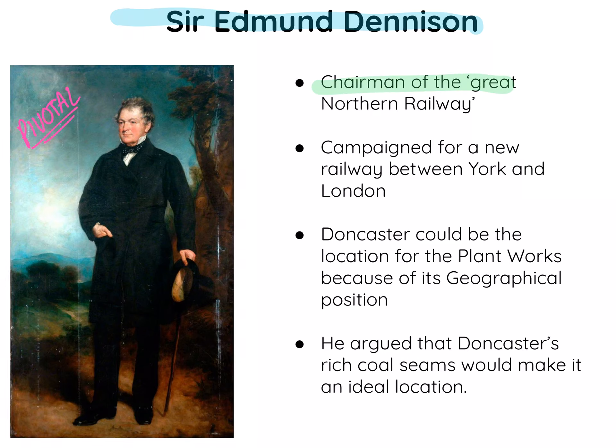He was actually the chairman of the Great Northern Railway Company — a company of massive influence who laid the new railway tracks. In Parliament, he campaigned for a new railway between York and London. Because Doncaster is on the route, he was the one who, through great determination, was able to persuade the government that Doncaster would be the location for the Plant Works because of its geographical positioning — it was on the line itself.